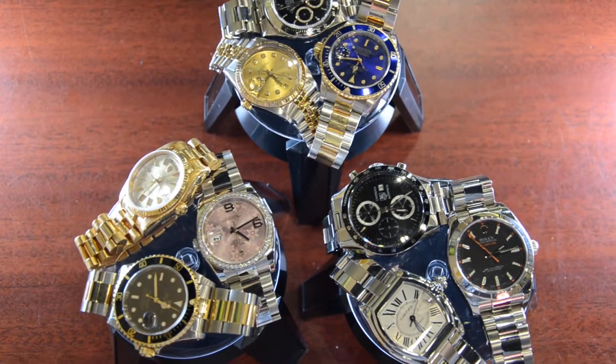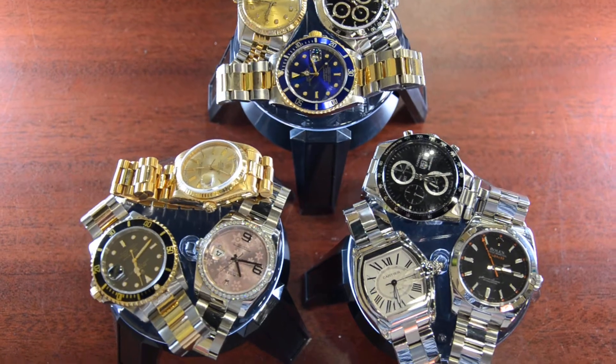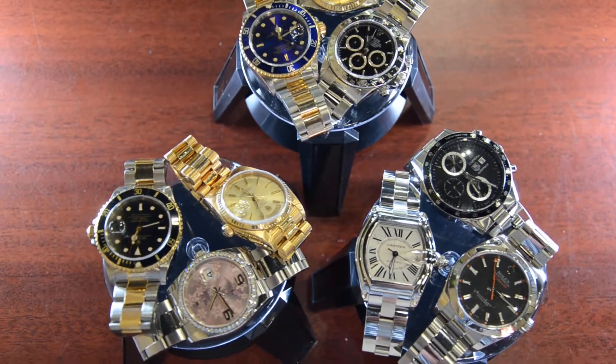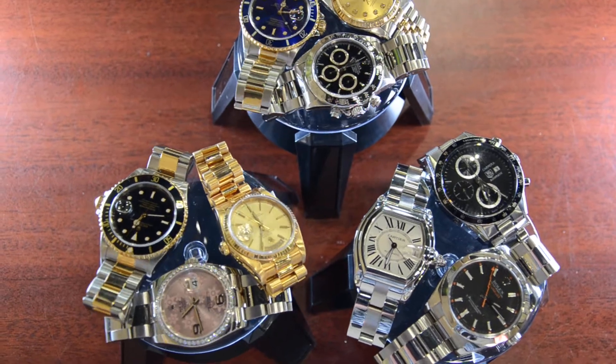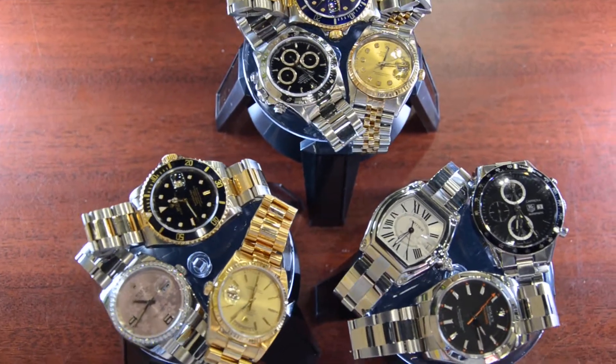We have an easy-to-navigate online store that shows you all of our wonderful pre-owned watches. You can see it at bocaratonpawn.com. We have the best prices around and will ship worldwide. Get your pre-owned watches at Boca Raton Pawn.